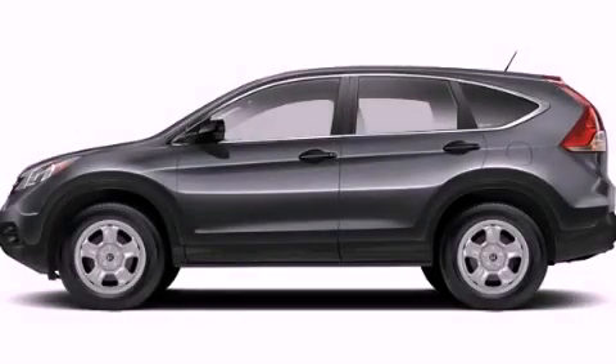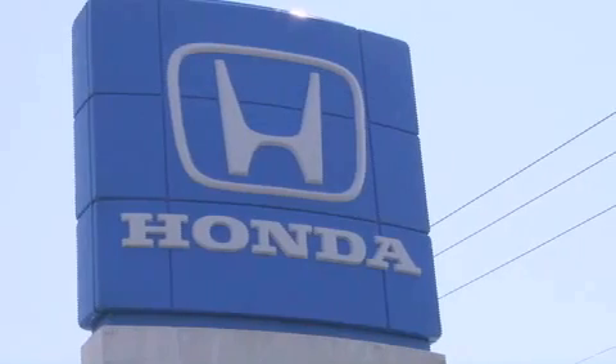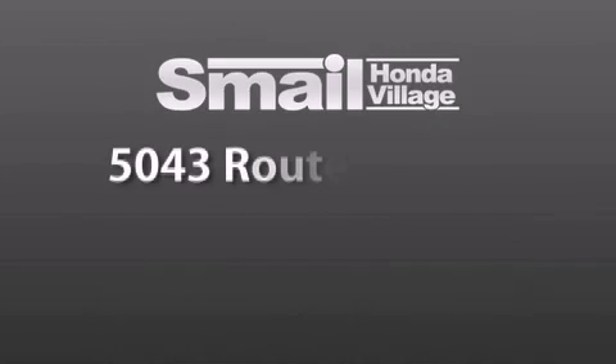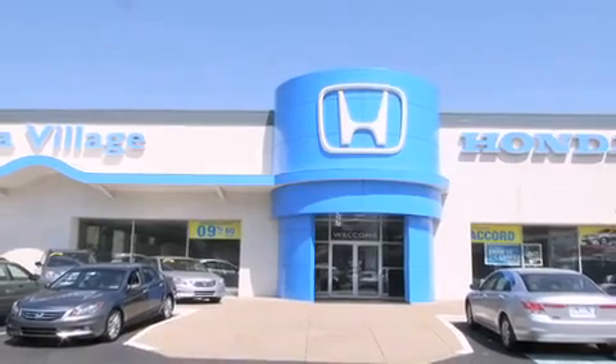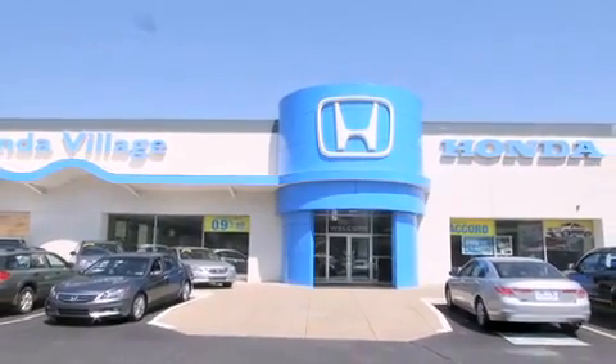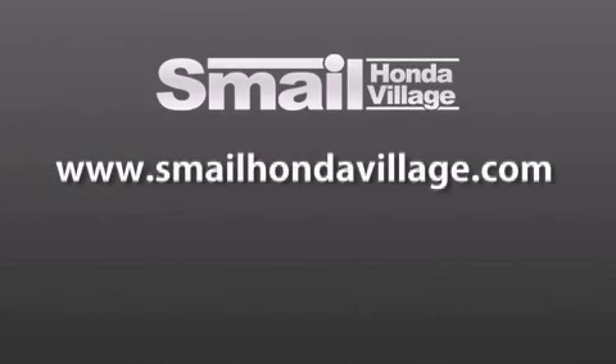We invite you to contact us today to learn more about this vehicle. Smale Honda Village is conveniently located at 5043 Route 30 East in Greensburg. We are less than a half a mile from the Westmoreland Mall. Contact us today to find out about our financing specials and leasing offers, and make sure to visit us at SmaleHondaVillage.com.